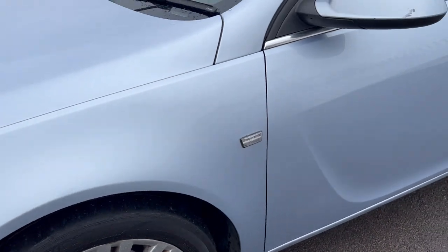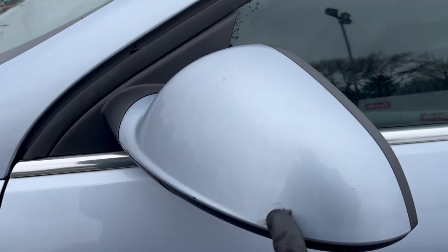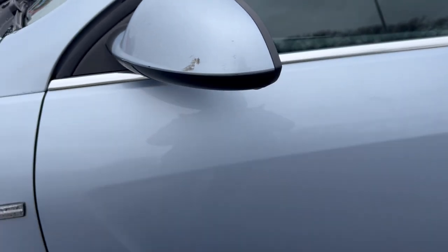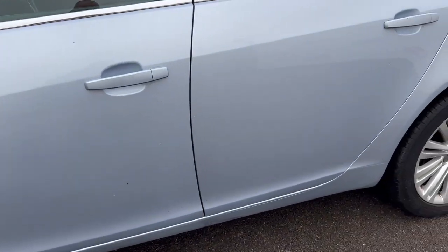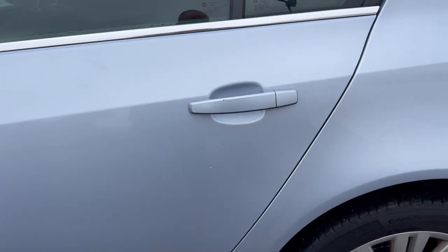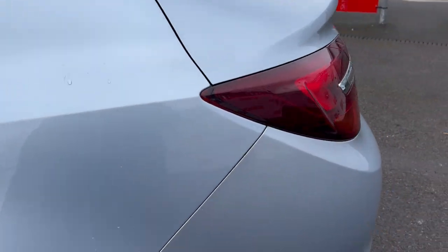Please study the photos for a more in-depth description of any damage I've found. There's a mark on the mirror there. The rear is looking pretty clean. A few little marks here on the door, but nothing much really to report.